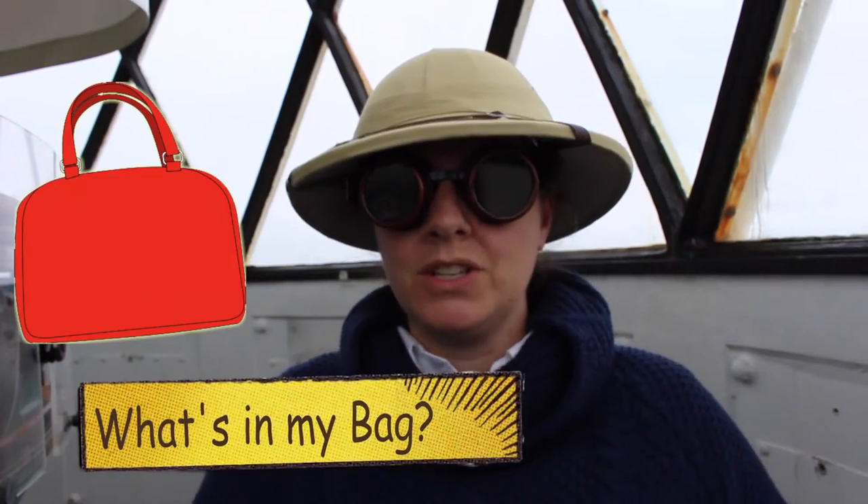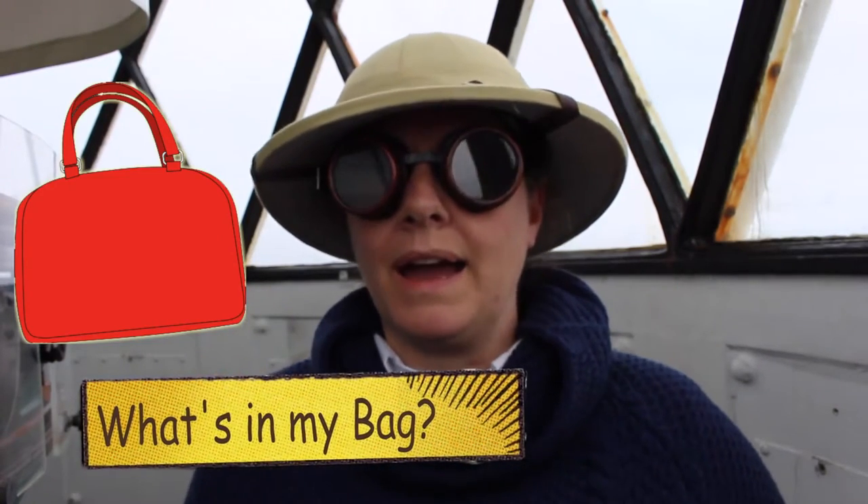Hello Explorers! I'm Sarah from Sarah Rose Solo. I'm a real life explorer and today I'm asking the question, what's in my bag?